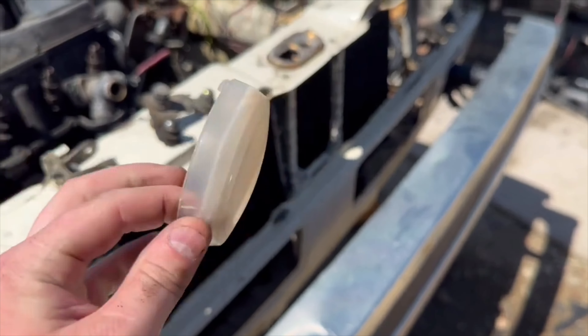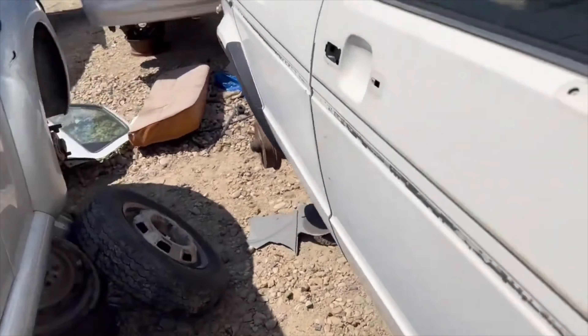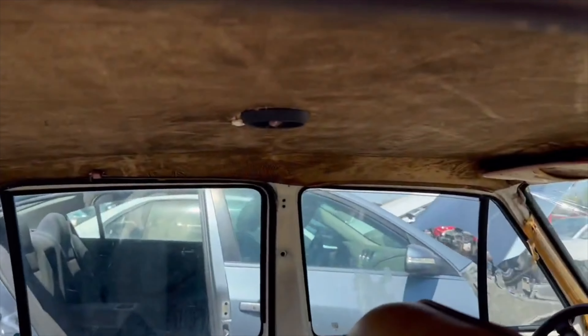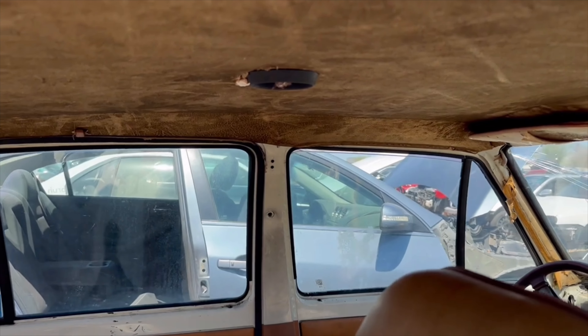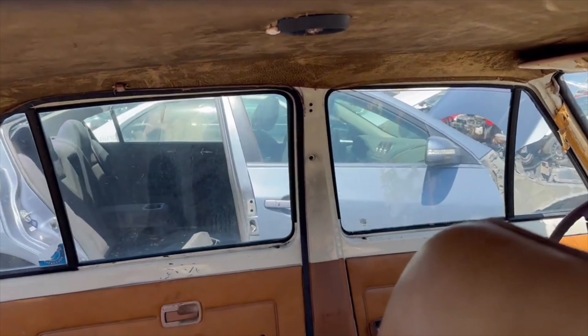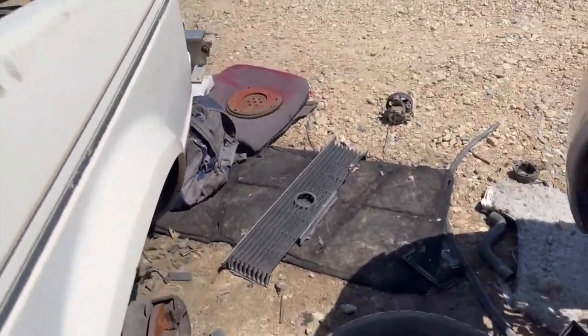Made another score. This is a dome light — mine doesn't have that little cap that goes right there. That'll be perfect for when I install a headliner. It'll finish it off.